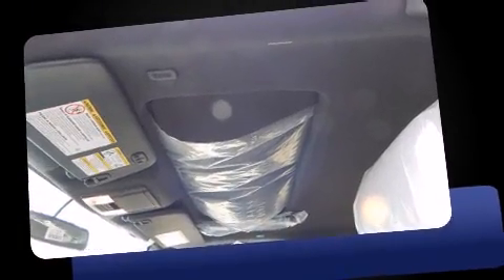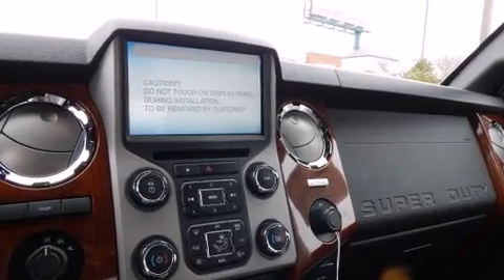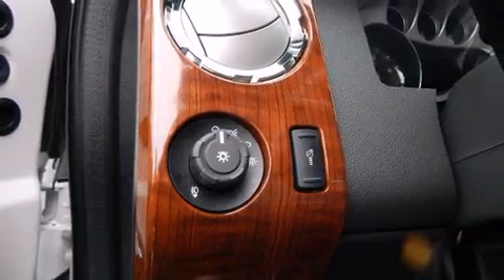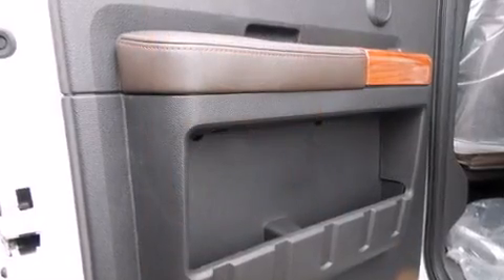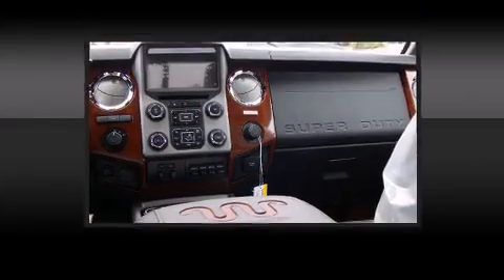Ford prioritized fit and finish as evidenced by front and rear reading lights, adjustable headrests in all seating positions, a power seat, heated and ventilated seats, and much more. Features such as automatic climate control and leather upholstery prove that economical transportation does not need to be sparsely equipped.